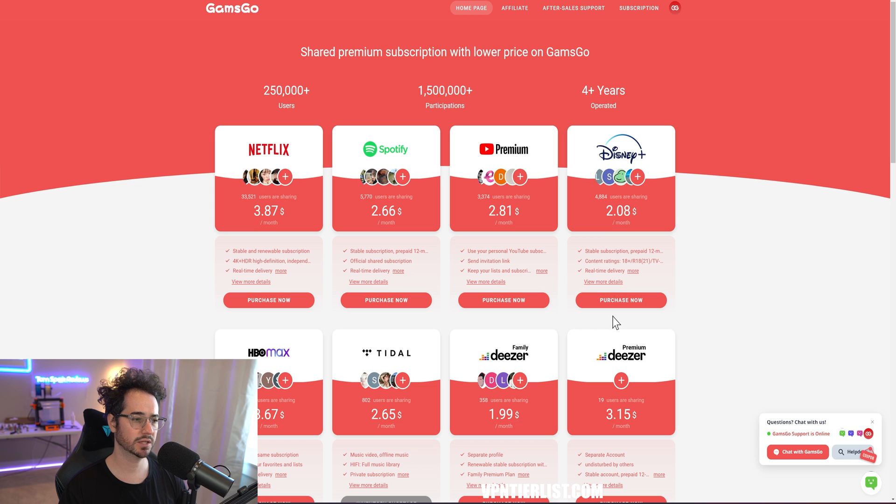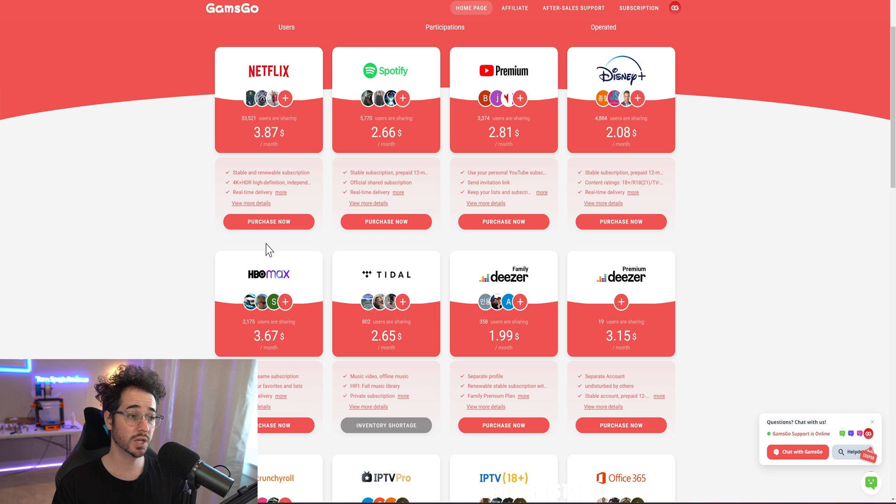Next we have a service called GoMSGo. It's not strictly privacy-related, but it lets you share an account with other users. Combined with a VPN to bypass geo-restrictions on Netflix, you can share a Netflix subscription and get it for as little as $3.87 a month — about a fifth of the normal price. Use my code 'spark' in the description for five to ten percent off.